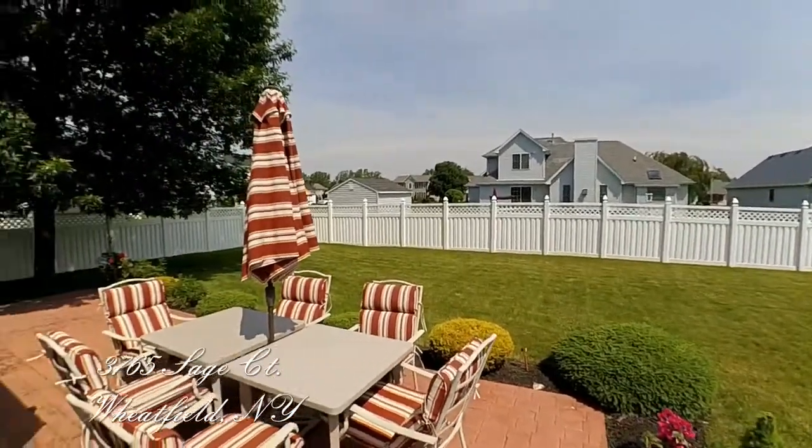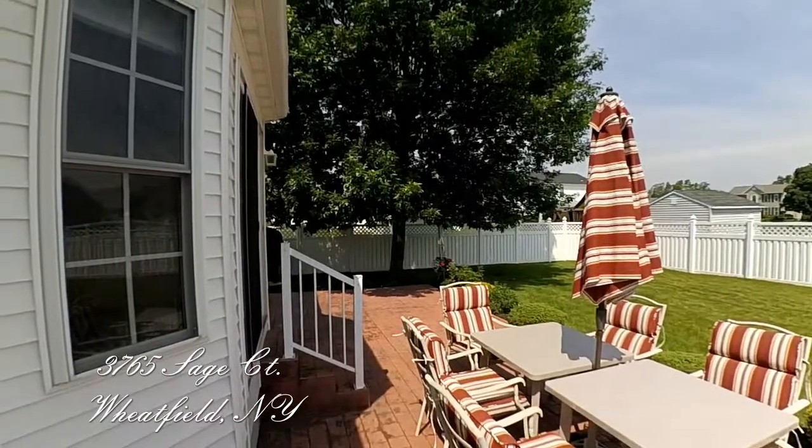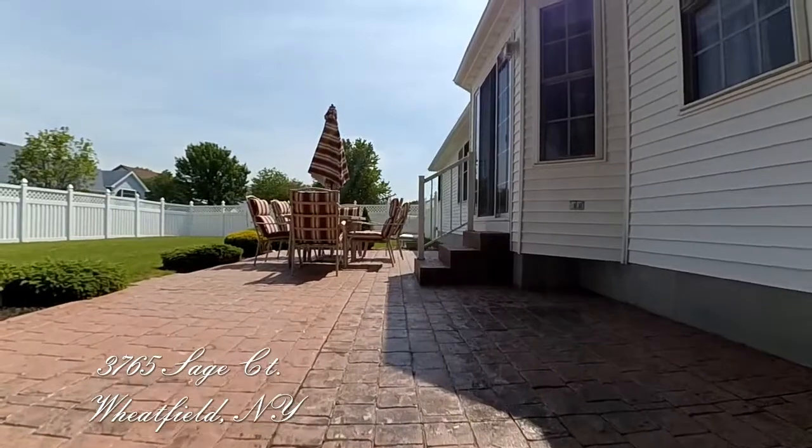The yard is enclosed by a vinyl privacy fence. It has a stamped concrete patio, storage shed, and room to play.